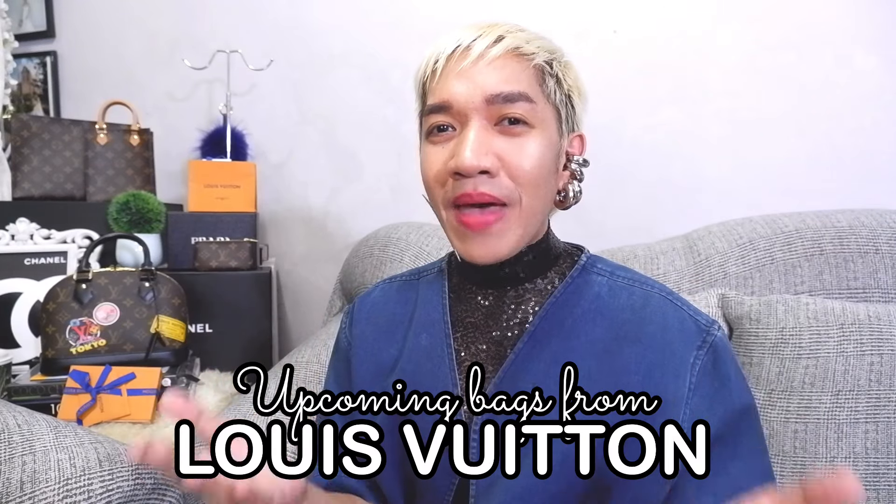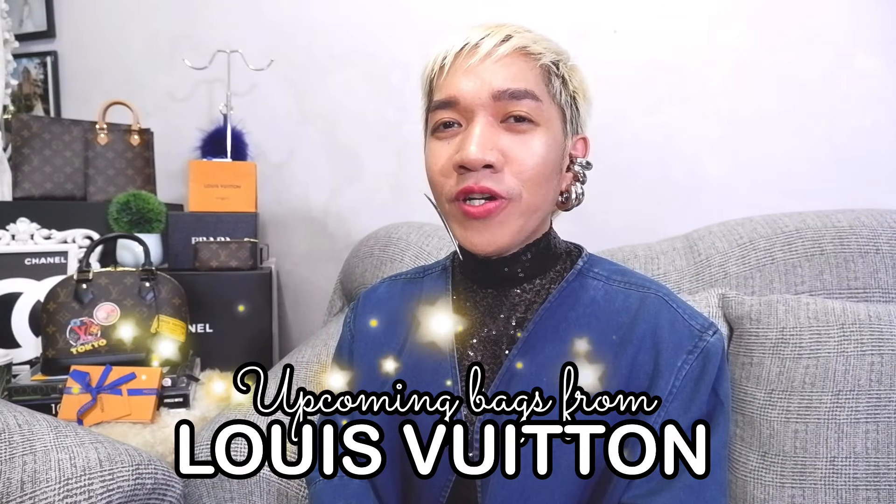Hi guys! Welcome back to our channel. Super happy to see everyone here. For today's episode, I will be sharing with you up-and-coming Louis Vuitton bags. I will be featuring their features, prices, SKU, and of course their launch date.